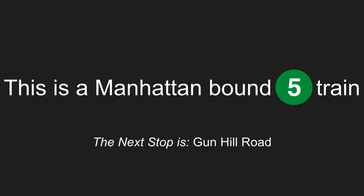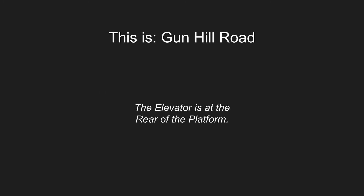This is a Manhattan-bound 5 train. The next stop is Gun Hill Road. This is Gun Hill Road. This is an accessible station. The elevator is at the rear of the platform.